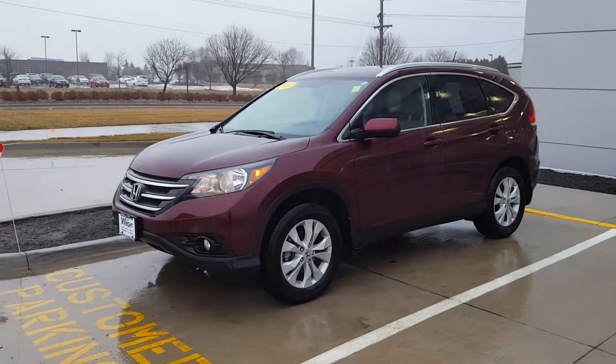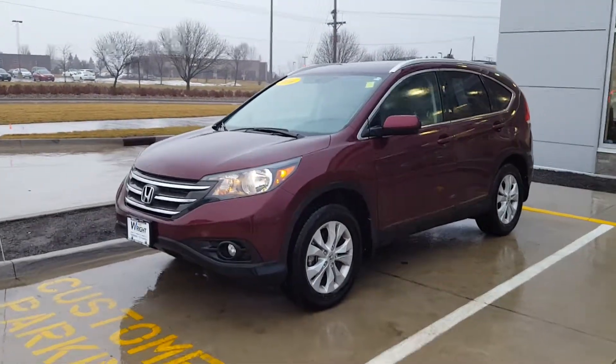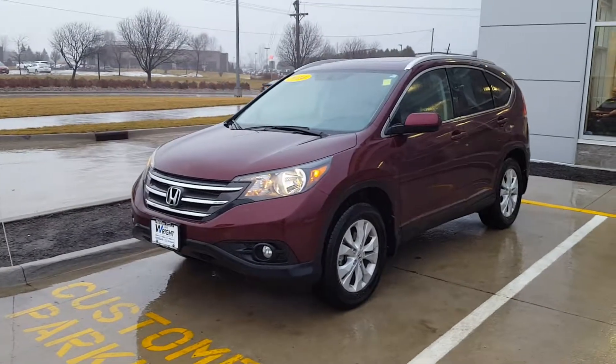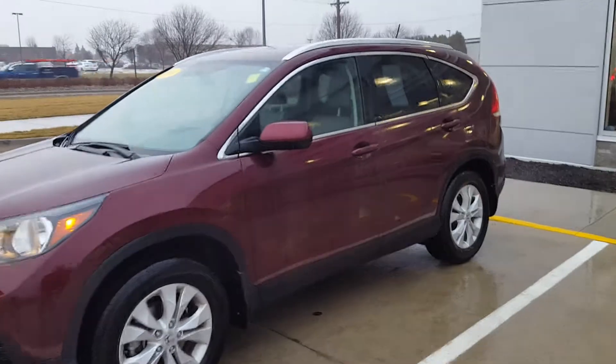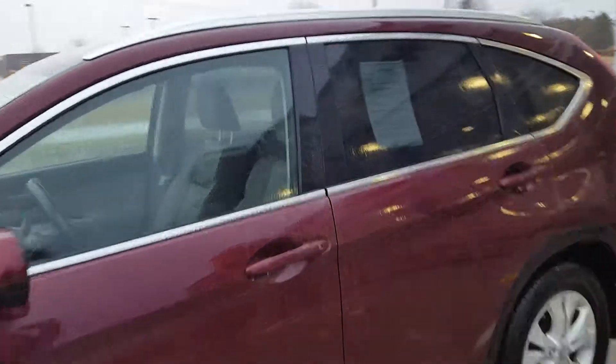Hey, Greg and Corinne. This is Mike Barnes from Dave Wright Nissan Subaru. Spoke to you guys Saturday. Just wanted to let you know we've got the 2014 Honda CR-V jump-started and ready to go for you whenever you guys want to come out.